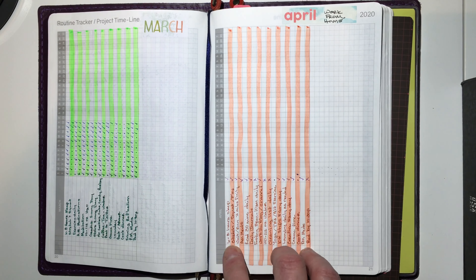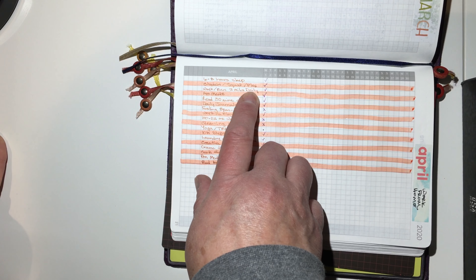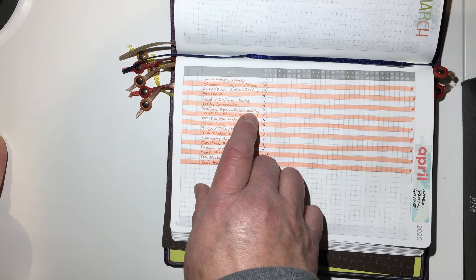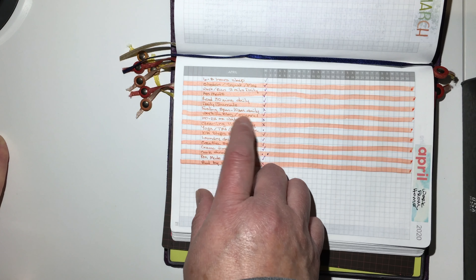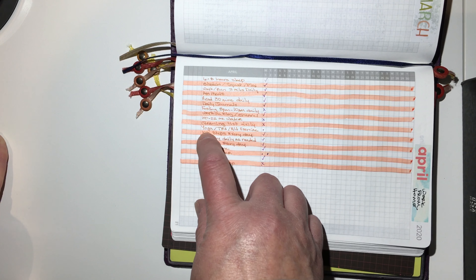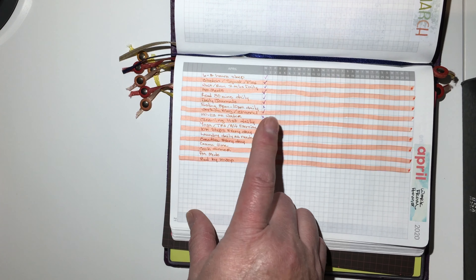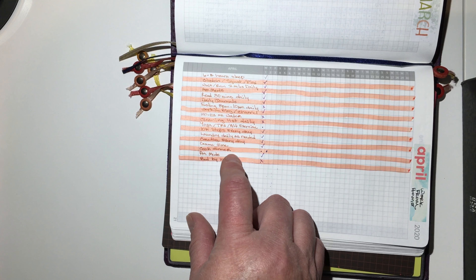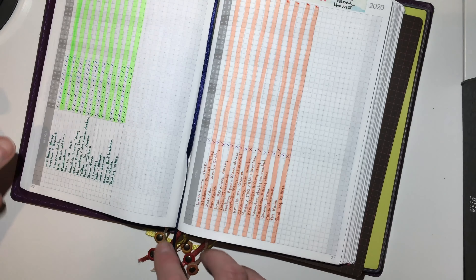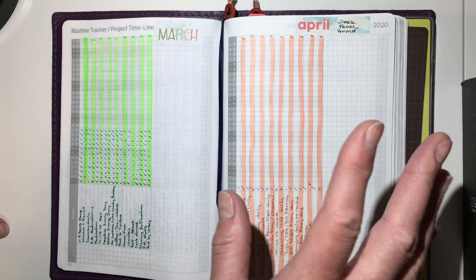This is April's tracker. I have: 68 hours of sleep, stretch/squat/flex every day, walk/run two miles daily, AM meds, read 30 minutes a day, work in my daily journals, fasting 8 PM to 10 AM, work on blog or channel every day, 100 to 112 ounces of water, cleaning list daily, yoga/TRX/alternate exercise three times a week, 10K steps every day, laundry daily as needed, creative every day, game time, cook dinner, PM meds, and bed by 10:30 — which I did not get last night because we had to give Saki an emergency shower, but she is doing great.